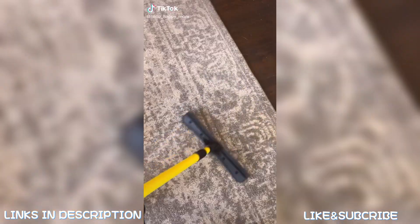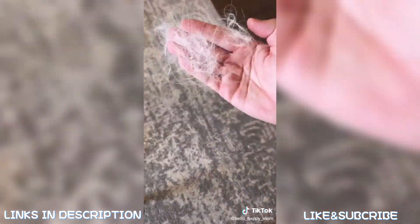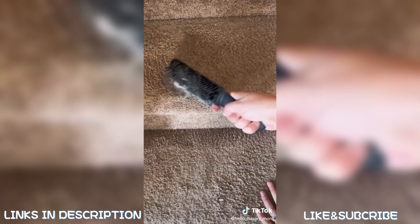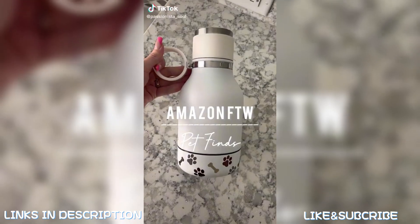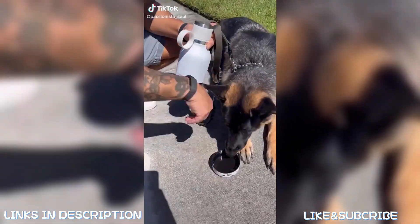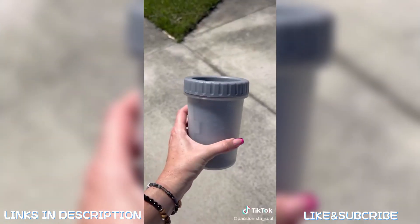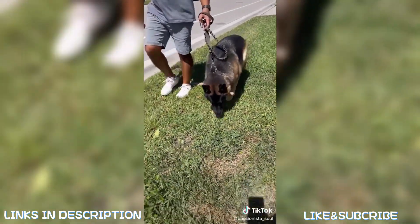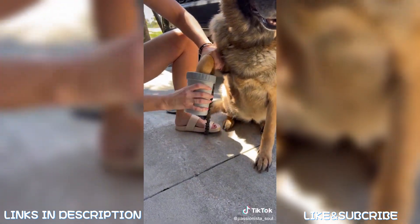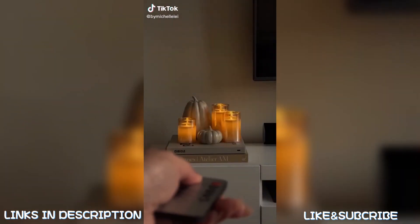Amazon pet finds: we have a golden retriever that sheds a ton, and the vacuum doesn't always reach the edge of the rug. This rubber brush set has been amazing — it comes with a long handle and a short handle, great for floor mats and stairs too. For more pet finds, this water bottle is perfect for providing hydration for you and your pet — hidden underneath is a removable dog bowl, and it keeps drinks cold for 24 hours. It also helps clean your dog's muddy paws before going back in the house.